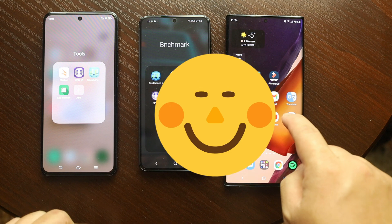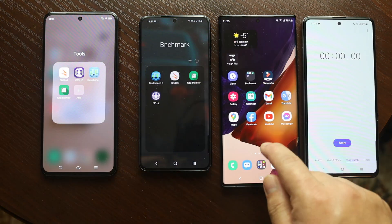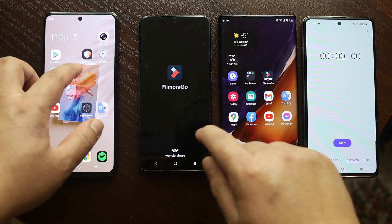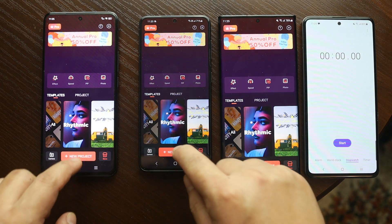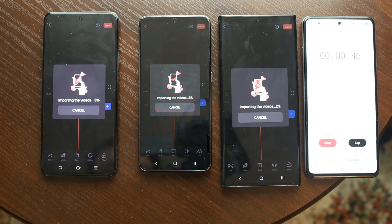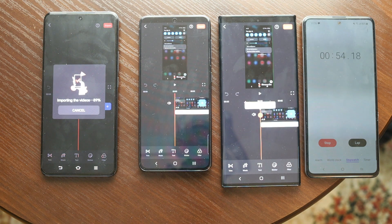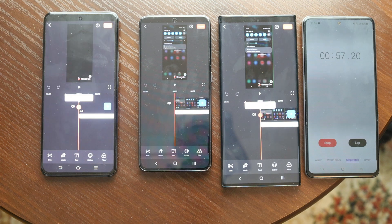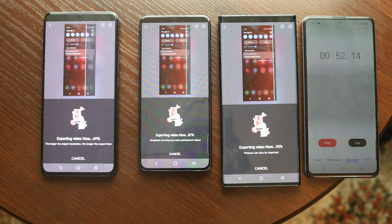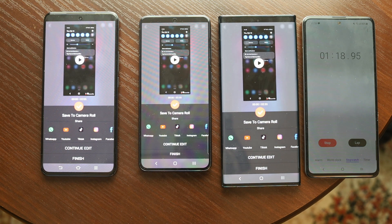In this round, S21 is clearly the winner. Let's go for the last round — a more natural daily-life usage test. Let's import and export video in FilmoraGo and find out which device executes the task faster. We'll import the same file on all devices. S21 is the clear winner for importing the file. Surprisingly, Exynos 990 is in second position. Now let's export this file.